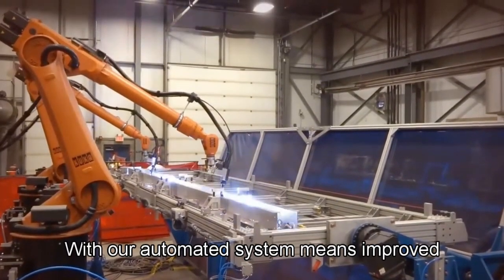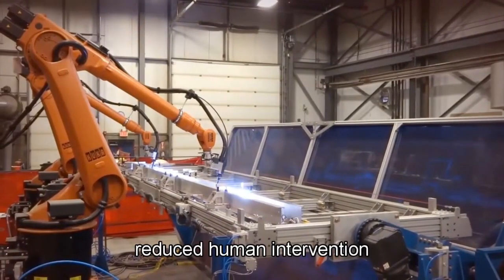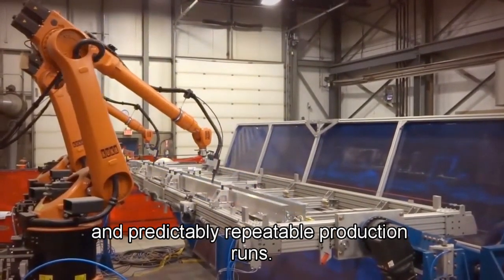Welding faster with our automated system means improved cycle times, reduced human intervention, and predictably repeatable production runs.